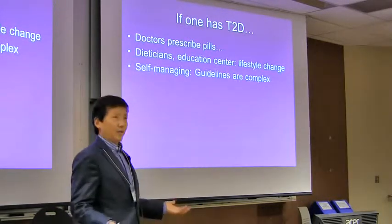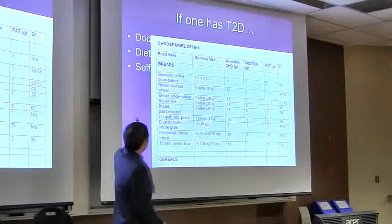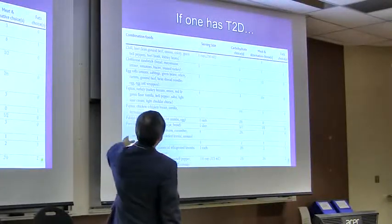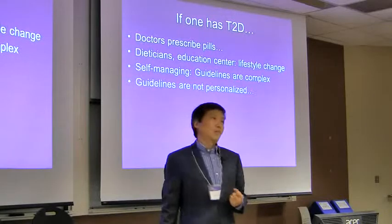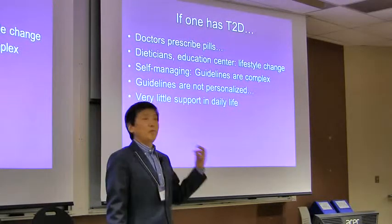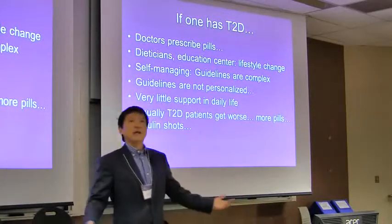Doctors give you guidelines to manage, but those guidelines are quite complicated. For example, the CDA website talks about all different kinds of food and for each type you need to look at how many carbohydrates, how much protein, and how much fat. Each meal needs to be balanced, and you have a combination of foods on a plate. Those guidelines are also not personalized — they're generic to everyone. Throughout the day, there's very little support, and patients are left by themselves to manage their diabetes. Usually type 2 diabetes gets worse, patients take more pills and start using insulin, affecting their life. On average, their lifespan is shortened by 5 to 10 years.